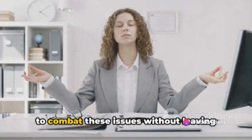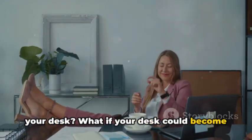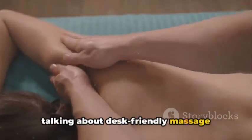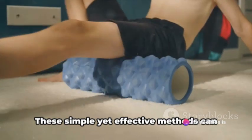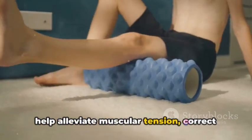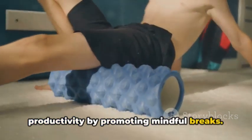But what if I told you that there's a way to combat these issues without leaving your desk? What if your desk could become a haven of wellness? We're talking about desk-friendly massage techniques and stretches designed specifically for office workers. These simple yet effective methods can help alleviate muscular tension, correct your posture, and even boost your productivity by promoting mindful breaks.